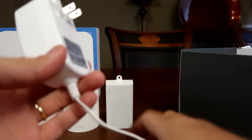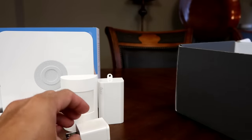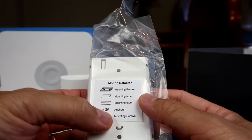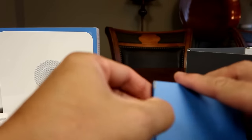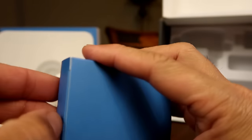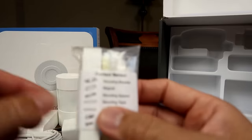We have the power supply for the base station and the power adapter to charge the keypad, which uses a micro USB cable. Then we have the motion detector install kit, which has the mounting bracket, mounting tape, screws, and anchors. Then we have the keypad install kit, which only has the mounting screws. Then we have the contact sensor install kit, which comes with a mounting bracket, the magnet (which is the other part of the sensor), mounting tape, screws, and anchors.